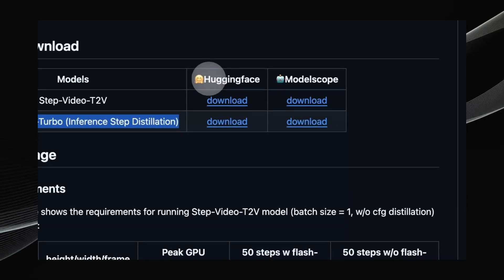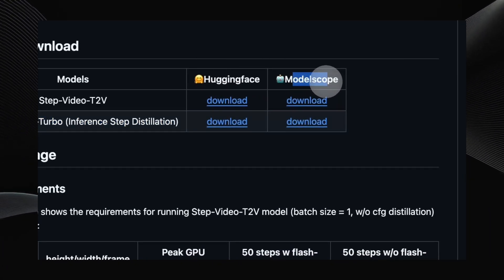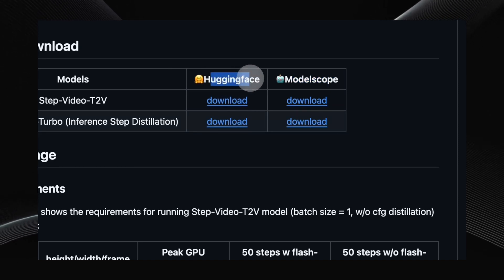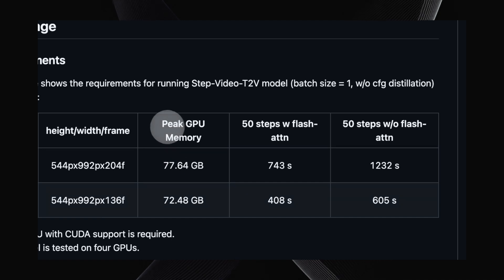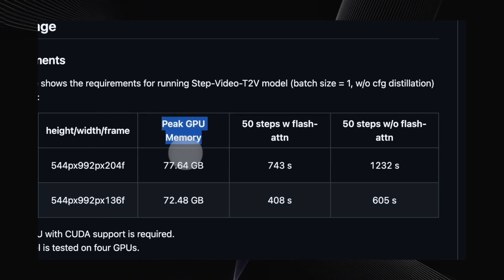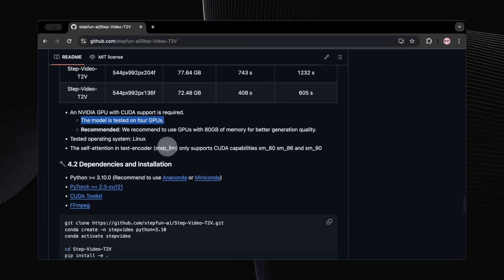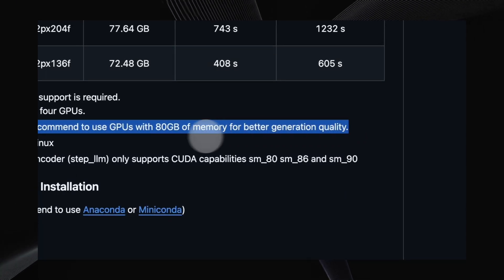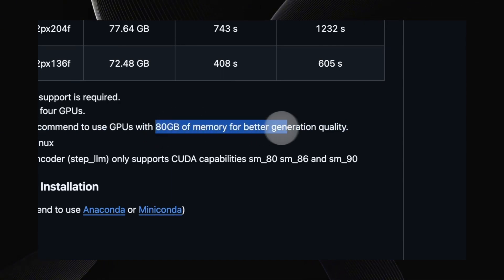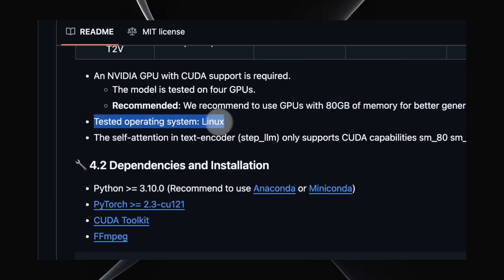StepVideo also offers a distilled version, StepVideoT2V Turbo, which allows generating high-fidelity videos in 10 to 15 inference steps. Fair warning — you'll need some serious hardware to run this locally. We're talking an NVIDIA GPU with a lot of memory. But the fact that a model this powerful is becoming available is a huge deal. This shows the incredible pace of innovation in AI video generation, and specifically the impressive advancements coming out of China. StepFun acknowledges the XDIT team and FastVideo team.